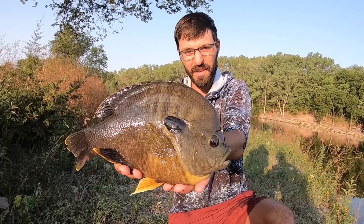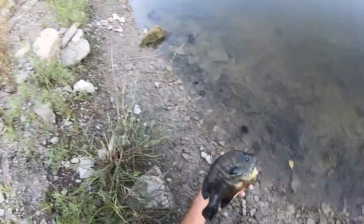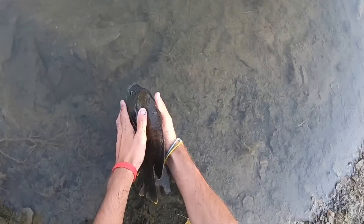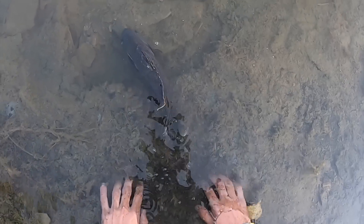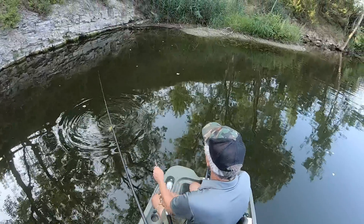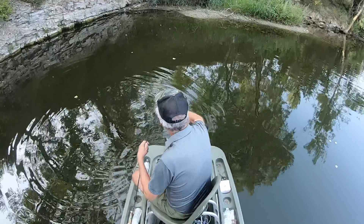Bigger than any crappie you've ever caught. That's crazy. We'll get it back. You want to let him go, Dad? That is an incredible fish. Look at him. Holy smokes, Dad. That's a good spot to stay right from the caster, right? Yeah, indeed.